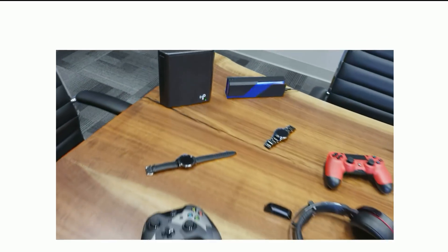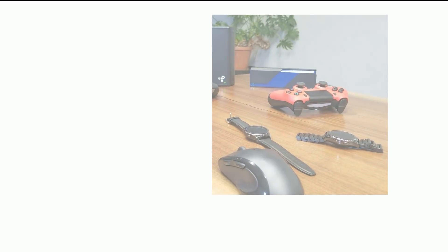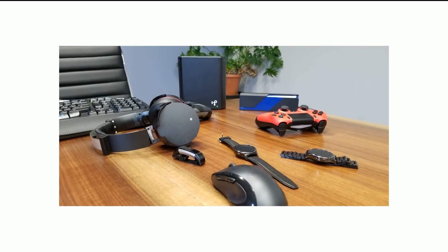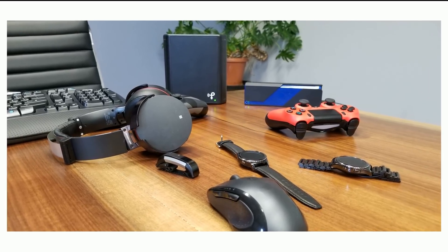Power hungry, heavily used devices like headphones, game controllers, smart watches or fitness bands charge best up to two feet away. Keyboards and mice, up to six feet away. TV remotes and smart cards, up to ten feet away. Low power devices, like home automation sensors, up to 80 feet away.